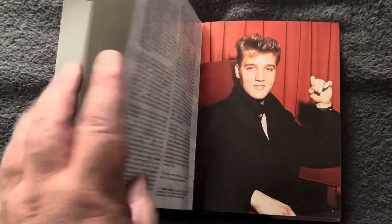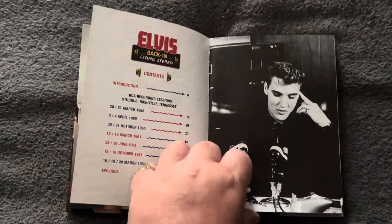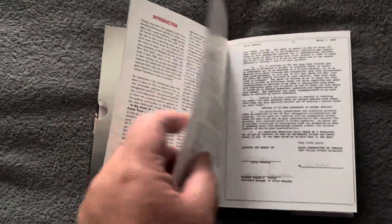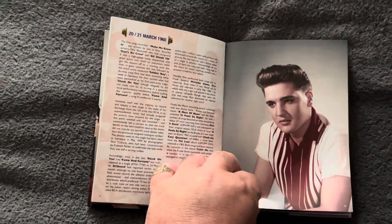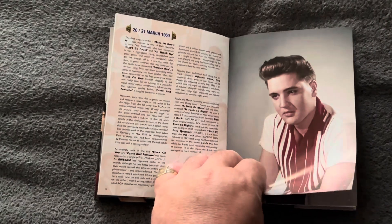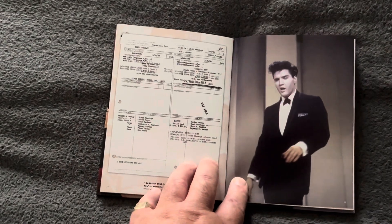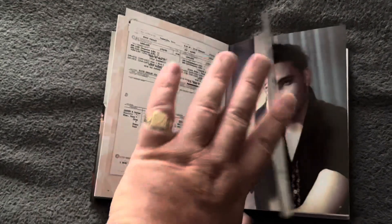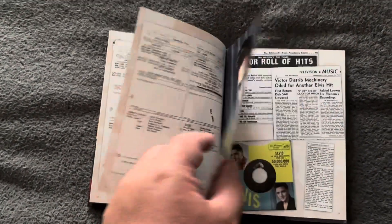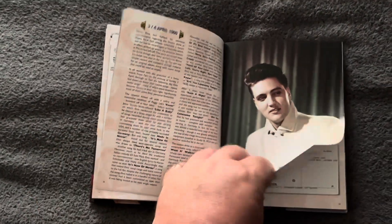Here's a shot from the 1960 press conference after being released from the US Army — that's a beautiful picture. That was used for an album sleeve — Fame or Fortune, or is it an EP? And that's a shot from the Frank Sinatra Timex Show in 1960. Some copies of documents as well — beautiful picture of Elvis.